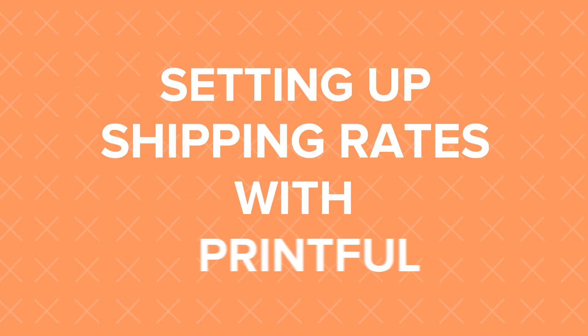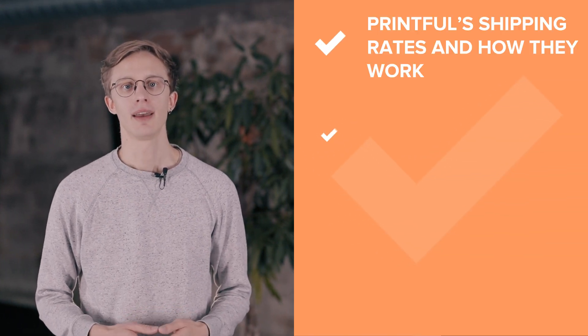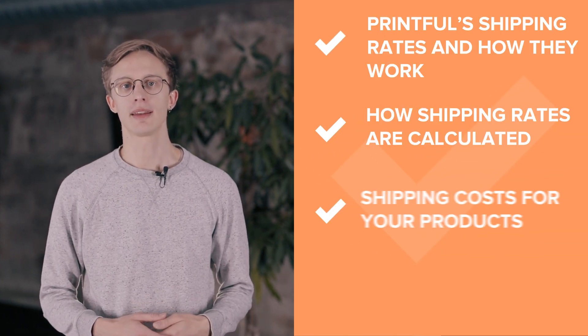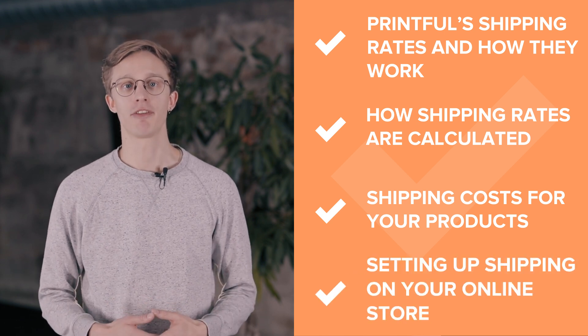Hey everyone, it's Morris from Printful. Let's talk about shipping. In this video, we'll cover what are Printful shipping rates and how do they work, how Printful shipping rates are calculated, how to calculate shipping costs of your products, and how to set up shipping for your online store.